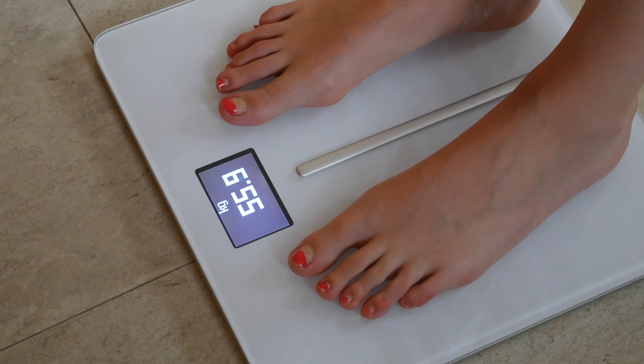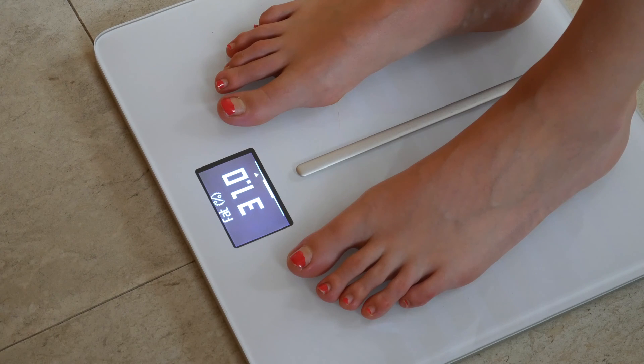The most interesting feature — and what distinguishes Body Cardio from the competition — is the ability to track heart rate and pulse wave velocity metrics. When you stand on the scale you can see your heart rate. This is simple and easy to understand, unlike what is coming next.